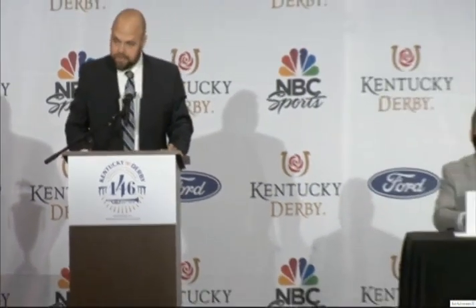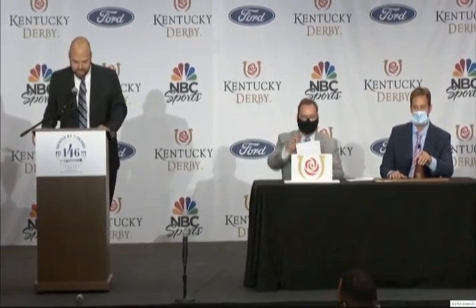We'll draw the first nine horses, then take a brief break. 18 to go postward. Unfortunately, Art Collector came out this morning. We're sorry to hear that, but South Bend joined the fray at the last moment. So there's 18 still to go postward in the Kentucky Derby.